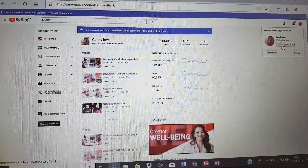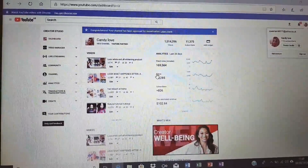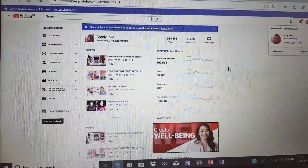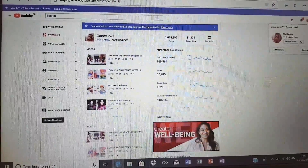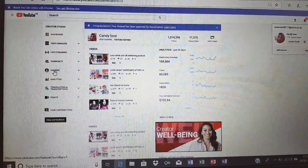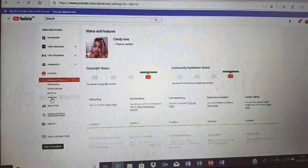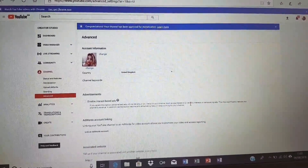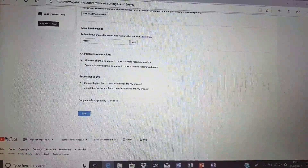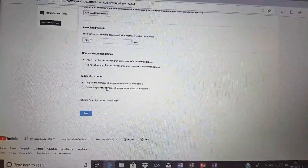You can see my subscriber count is there — you can see where the arrow is pointing, 11,000 subscribers. Don't worry about the other numbers because I'm using my laptop to do this. The main place you're looking at is where your picture is. After you click on Creator Studio, go to Channel on your left-hand side, then click Advance. It will bring you to this page. Scroll down on your right-hand side, because all you're looking for is your subscribers count. That is my subscribers count — it says 'display the number of people subscribed on your channel.'